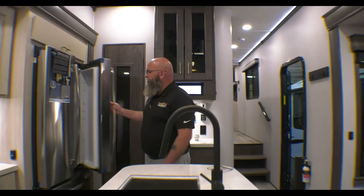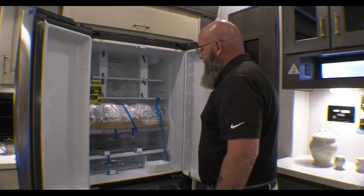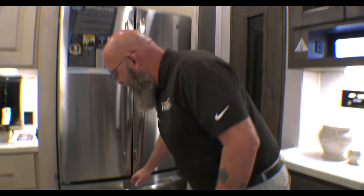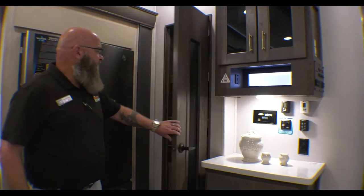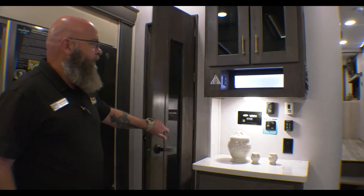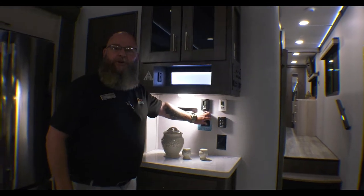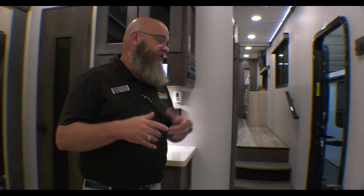Big French door GE stainless steel residential refrigerator — your refrigerator up top, freezer and ice maker down below. Food pantry, your coffee bar. Even the lights in this unit are dimmable. All kinds of cool little residential touches inside the Alliance.